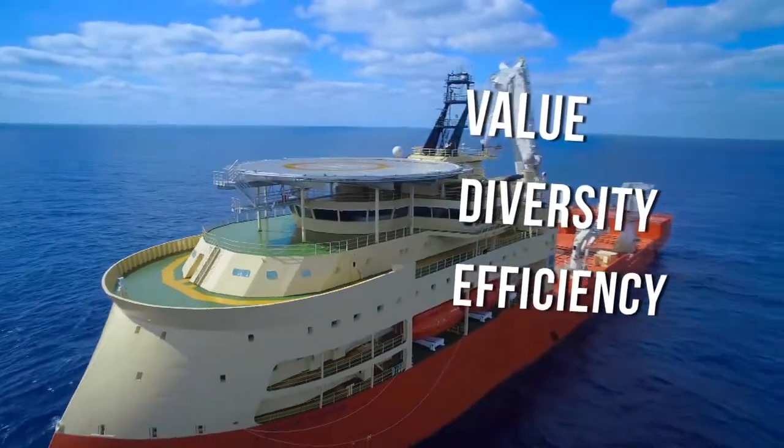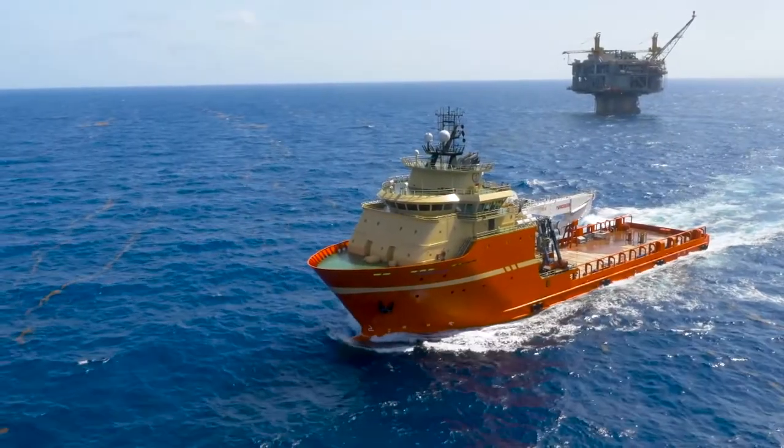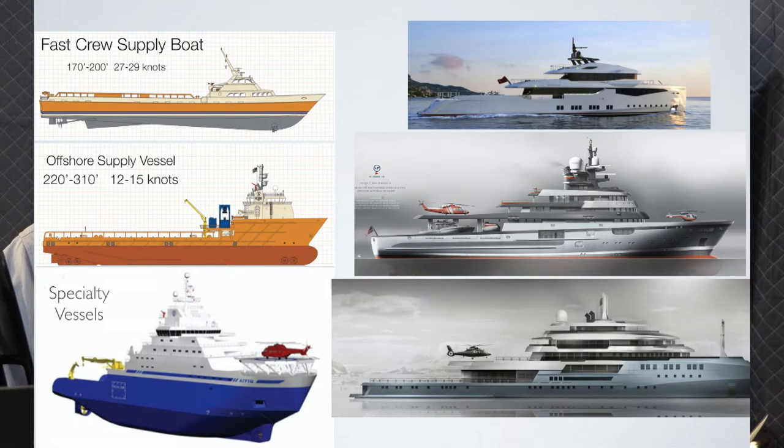My attention was drawn to the operation in Tampa and to the Chouest group because of the capabilities of their offshore supply vessels and their adaptability to be converted into world-class expedition yachts. So let's get into the conversation with Chuck Levert.